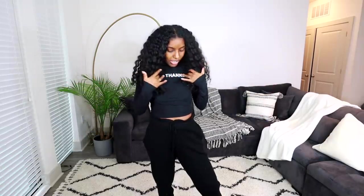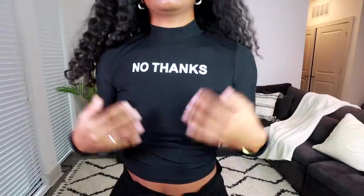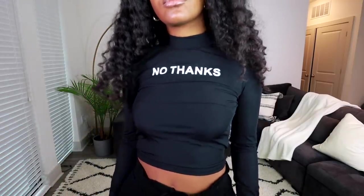This top — I absolutely love it. The material is so nice, slinky, very stretchy, and comfortable. It says 'No Thanks' on it, which I love — high-key shade. It's really cute and you can go with anything: jeans, joggers. You can dress it up or dress it down. It's not a super crop top — it almost goes down to my belly button, which I love. Definitely a favorite, and it's true to size.